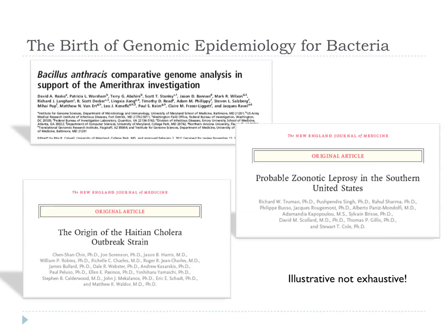One famous example was the so-called Amerithrax incident. About ten years ago, there was a deliberate contamination of the US postal service with anthrax spores, and using a combination of conventional microbiology and genome sequencing, they were able to track down the actual culture that was used and the individual in charge of it. He committed suicide, so there was no court case, but the Department of Justice in the US has closed the case on the basis of this evidence.